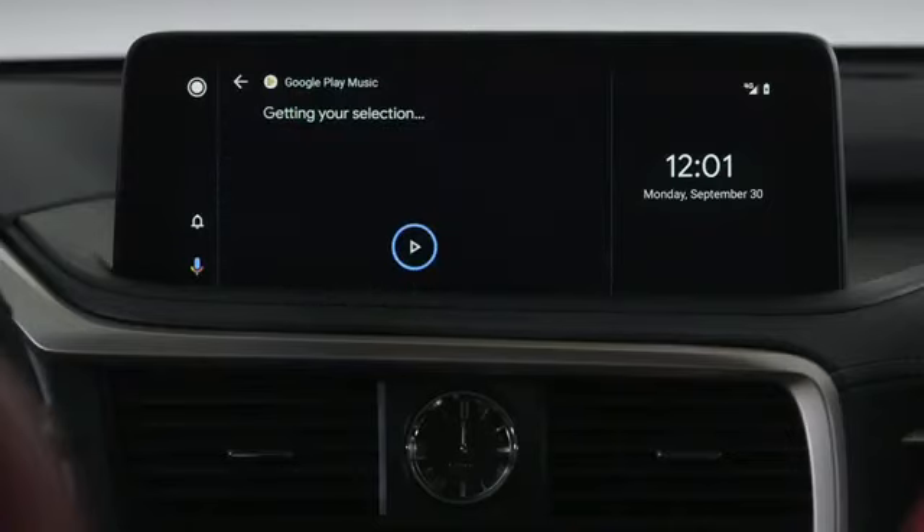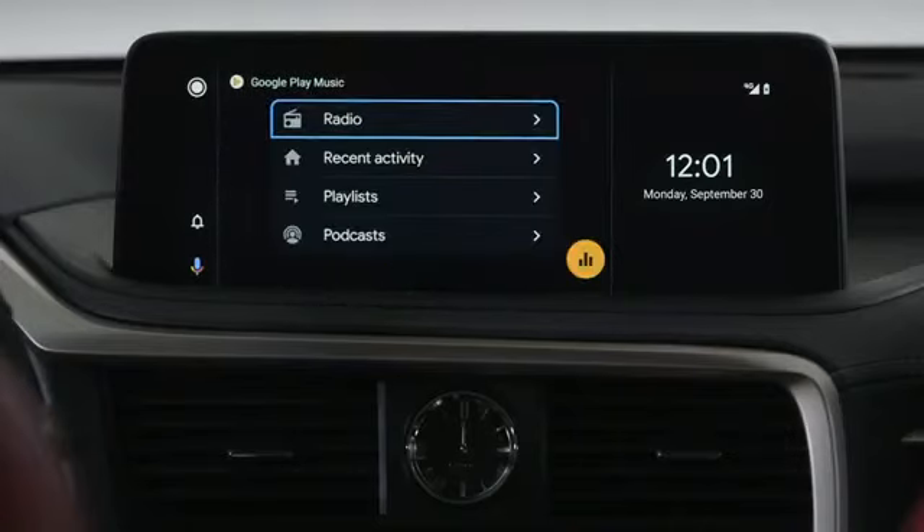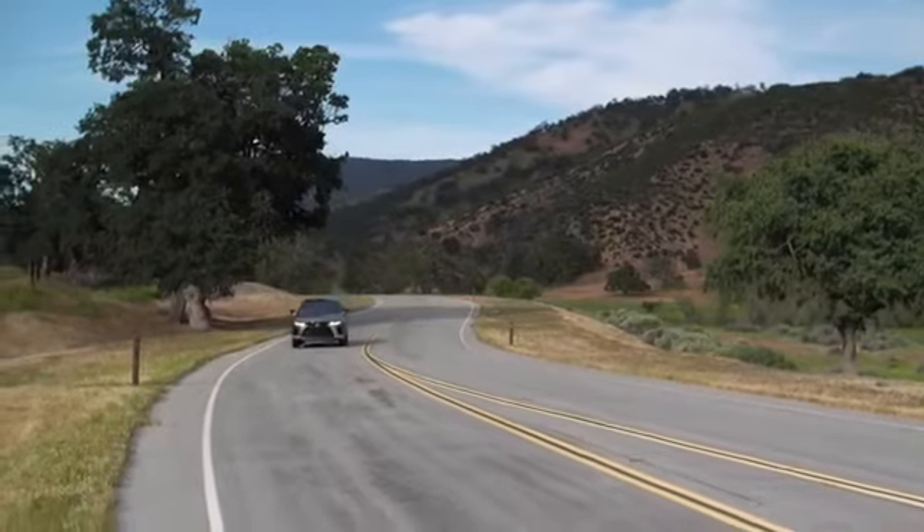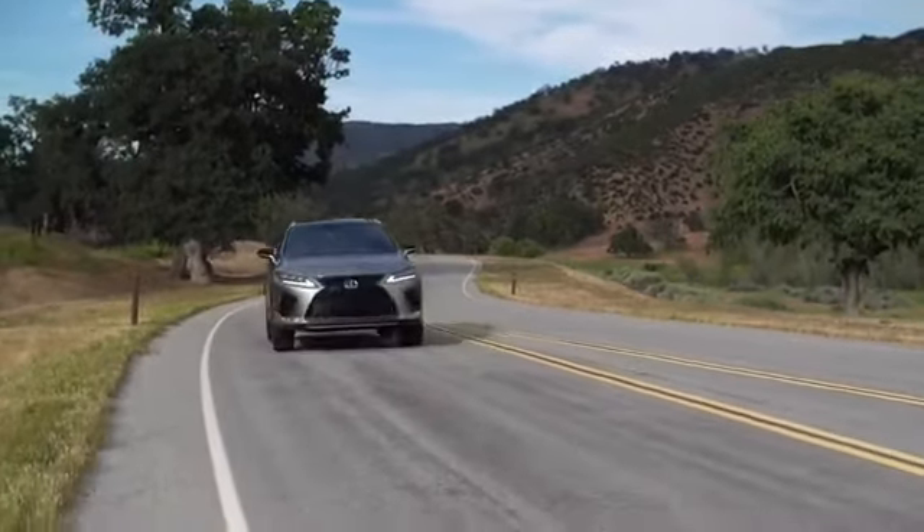Listen to your favorite tunes. Google Play Music offers on-demand access to 40 million songs and allows you to stream endless music on and off the road.